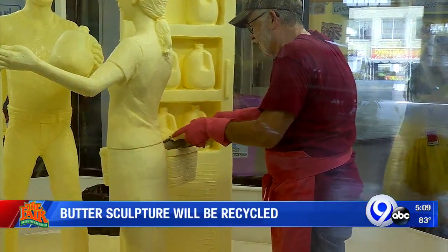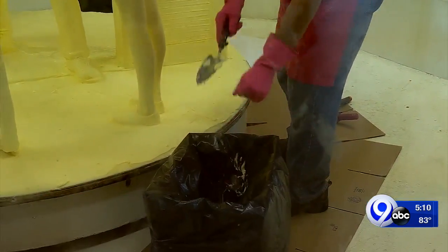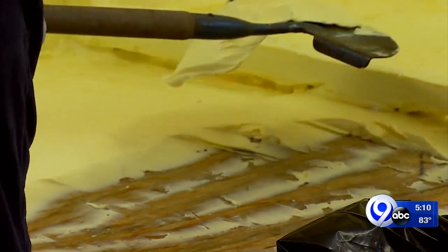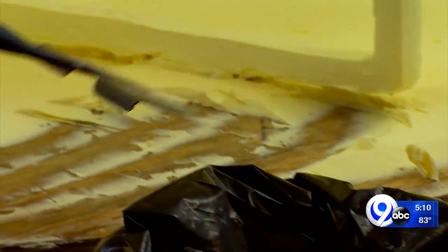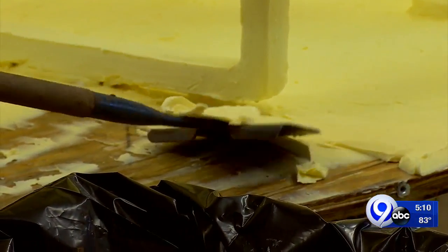It's being taken to Noblehurst Farm in western New York. They're going to take that butter and power its dairy farms and fertilize its crops. And I know what you're thinking — no, you can't eat the butter. It's not edible.